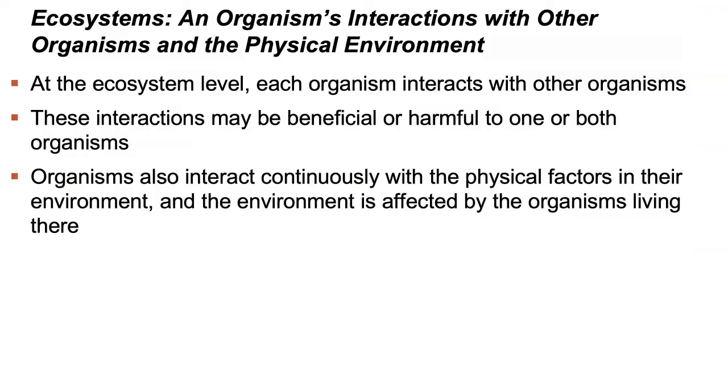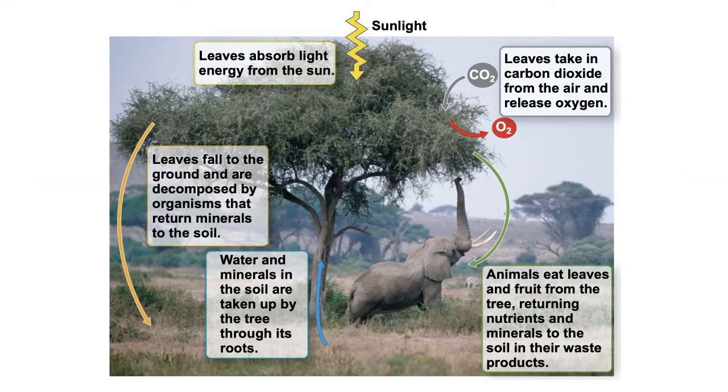At the ecosystem level, each organism interacts with other organisms, and these interactions may be beneficial or harmful to one or both organisms. In this image we see the interplay between a tree, which uses light energy to create chemical energy; an elephant, which eats that chemical energy to do work; and the earth and soil, which holds water and minerals for the tree. This is a nice depiction of the circle of life.